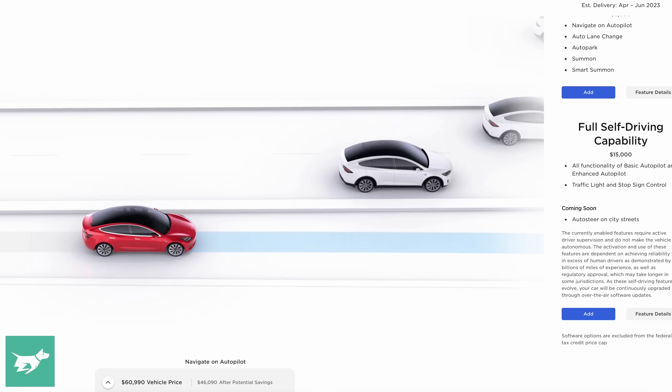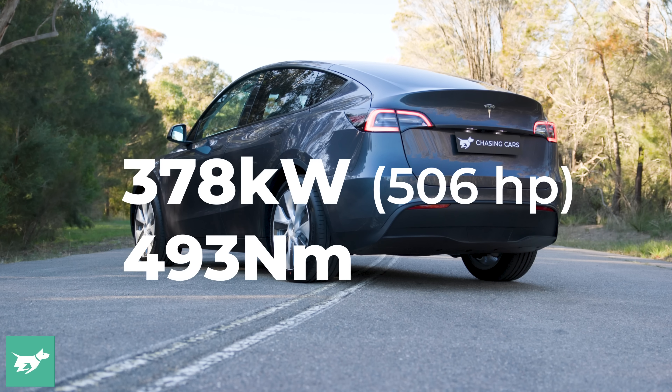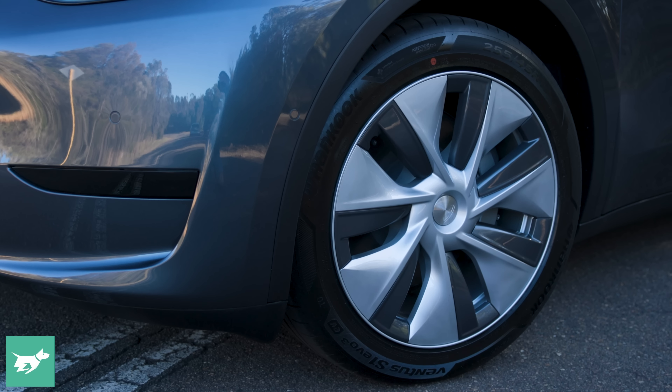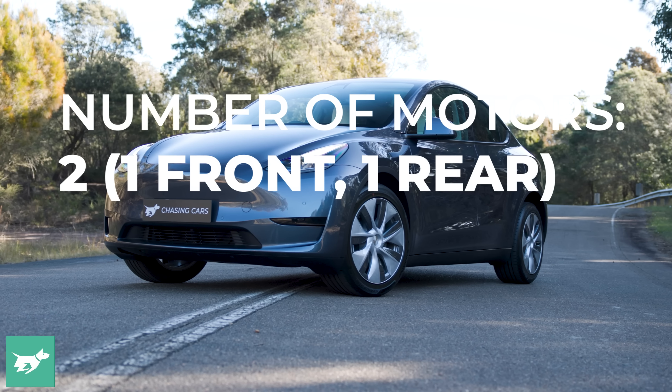The basic specs are a single motor on the rear, a smaller motor on the front, and it's packing 378 kilowatts of power and 493 newton meters of torque or thereabouts. Tesla doesn't publish power and torque — those are the known specs for the long range and they might vary a little bit either way. But a 378 kilowatt midsize SUV is way more power than you get from something like an Audi SQ5.